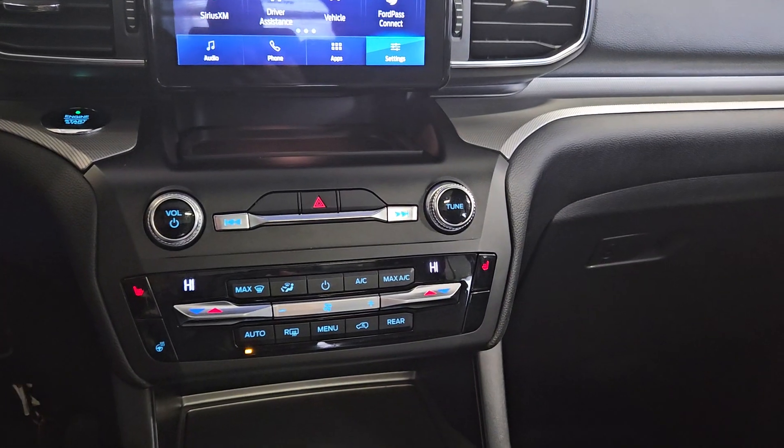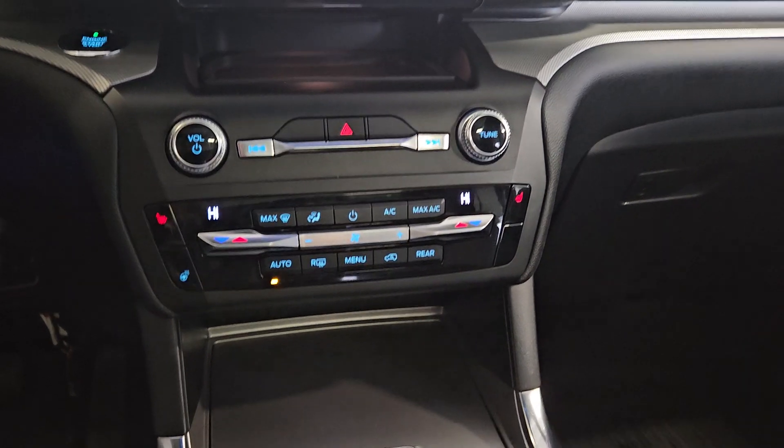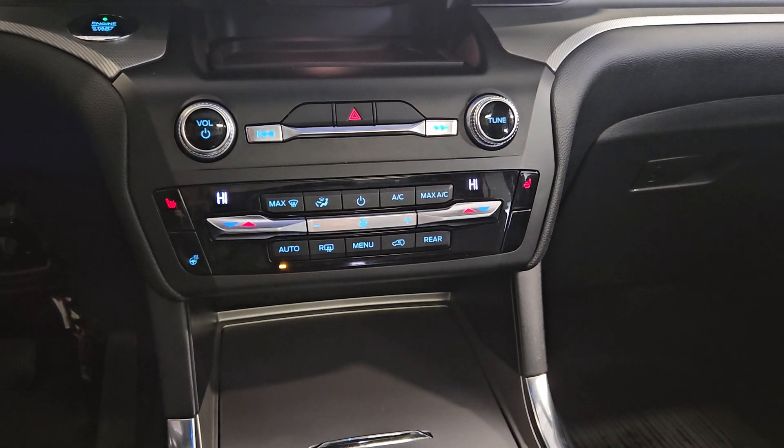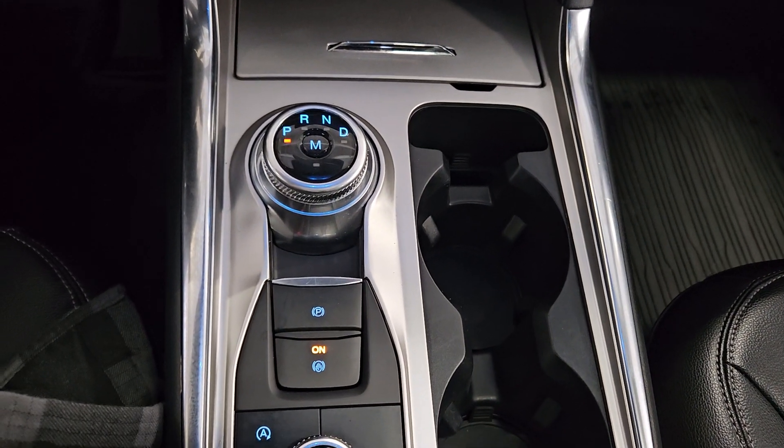Just below we have dual climate control which includes air conditioning and heating for the entire cabin. We also have heated seats for both passenger and driver to enjoy. Our middle console offers dual cup holders, gear shift, and a ton of storage.